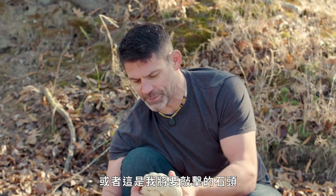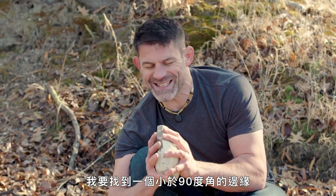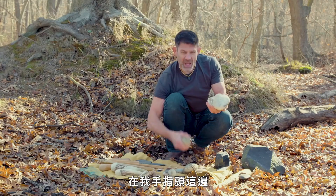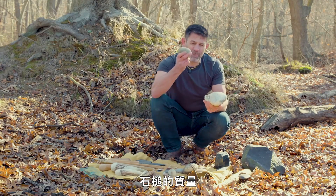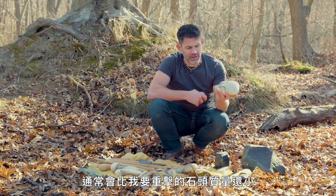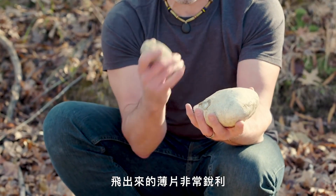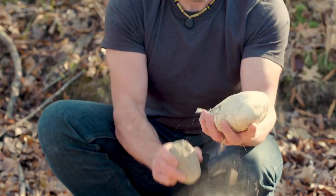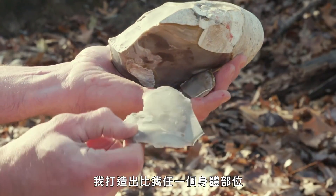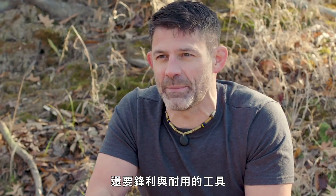Here's my piece of flint — the rock that I'm going to strike. I'm going to find an edge that's less than 90 degrees, and ideally around 70 degrees, where you see with my finger. I'm going to take a hammer stone — its mass is usually less than the mass of the rock I'm trying to hit — and hold it in my hand away from my body. These flakes coming off are razor sharp. Strike the rock.